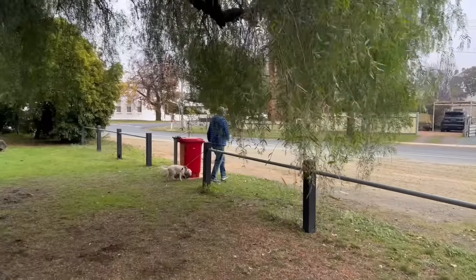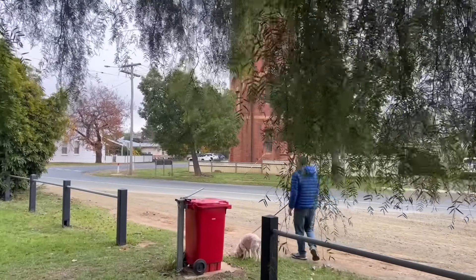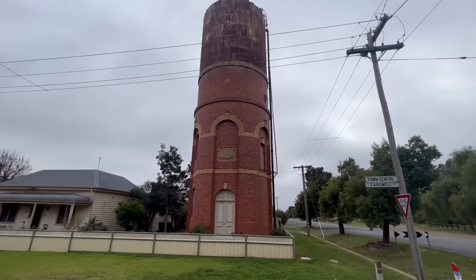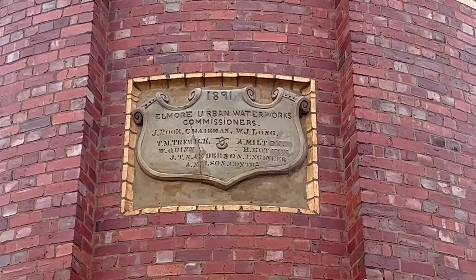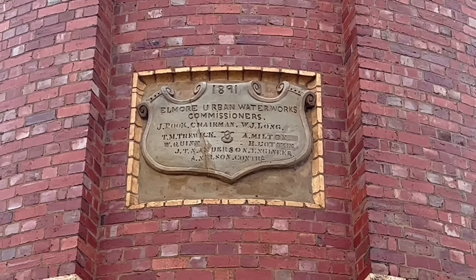The reason we're coming off the track here is for this water tower. I've just noticed there's a sign up here — it's got 1891 on it, and there's a sign just telling you a little bit about it. But I think we've got to go because some dog doesn't like us being here!